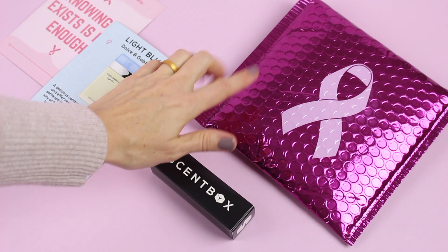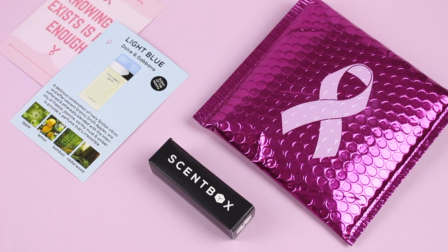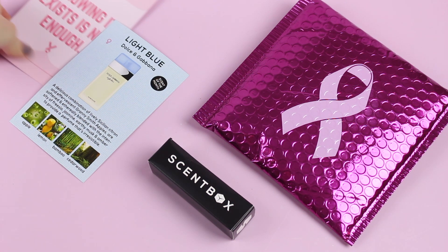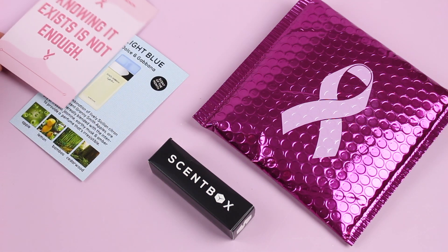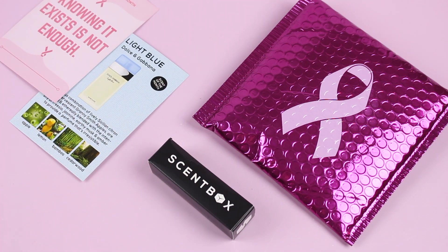For the month of October, they did something fun with their bubble mailer — they made it pink and put the breast cancer awareness logo on there. They also included a little card that talks about Breast Cancer Awareness Month, which I think is awesome. They did this last year as well, so I think it's something they do every year and I love that.